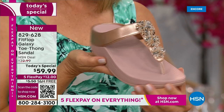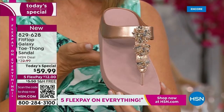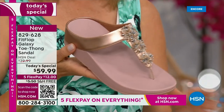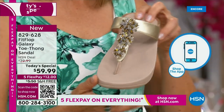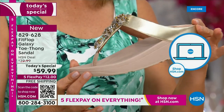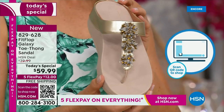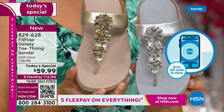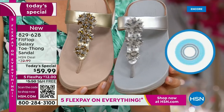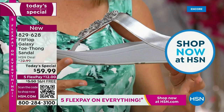Rose gold — people are absolutely going crazy for it. It's been on fire in fashion for a couple of years and it is going nowhere. We also have the gold, which is a subtle, neutral gold that will match all your metals. And if you notice, all of these starburst bedazzles on the front are clear and silver, so you can mix and match your metals with any of these.